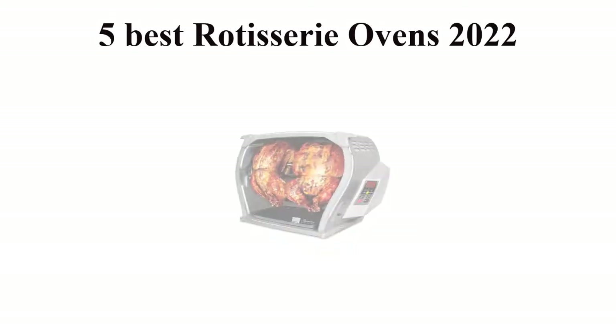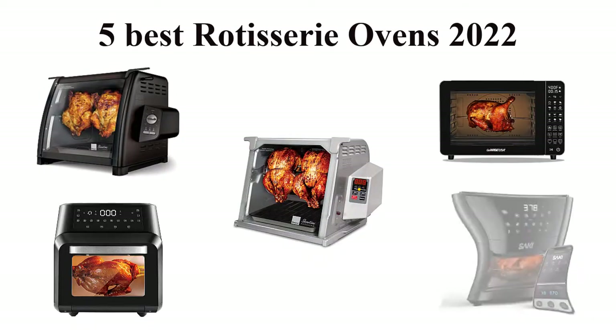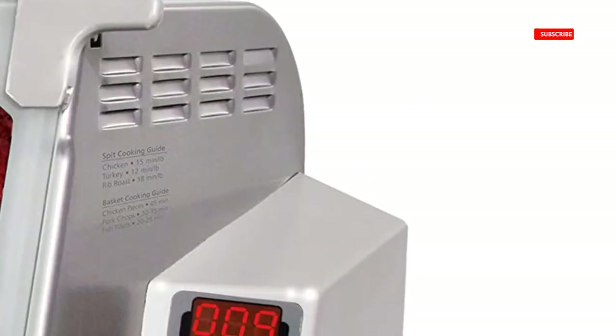Five best rotisserie ovens in 2022. We are going to check out the five best rotisserie ovens this year. This list is my personal opinion; I try to list the best products based on price, quality, durability, and more.